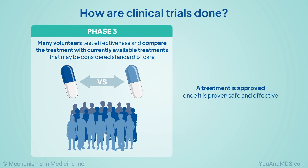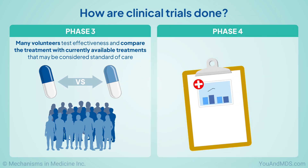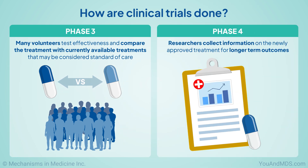A treatment is approved by the regulatory authorities once it is proven safe for patients and effective as a disease treatment. Then doctors can prescribe it with wider access for the public. In phase four clinical trials, researchers collect information on the newly approved treatment for longer-term outcomes.